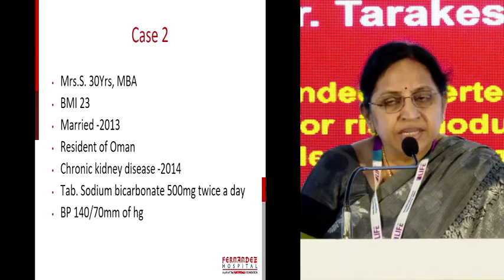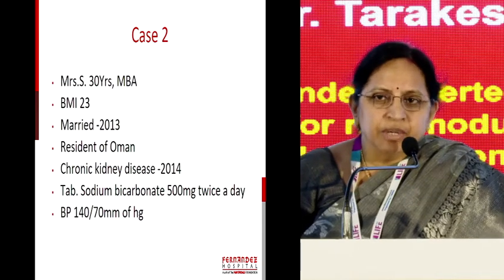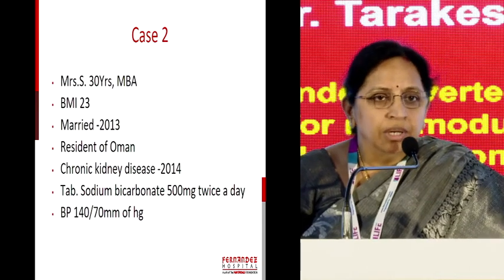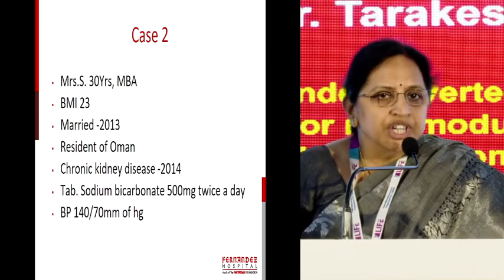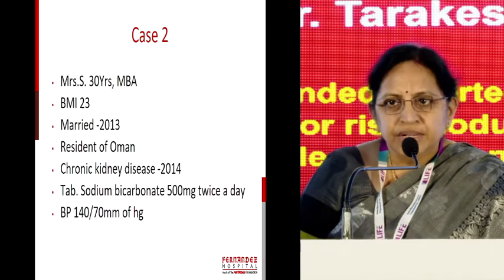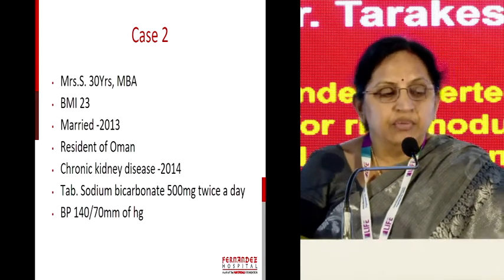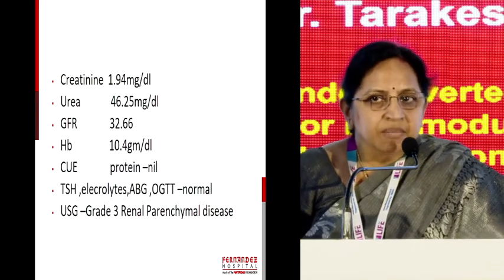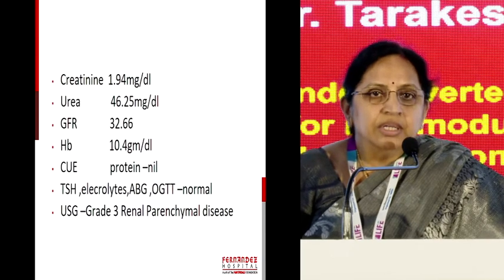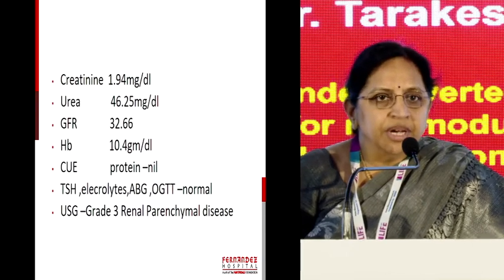Coming to the next case — this couple went for a health check because they were going to Oman, and she was found to have a high creatinine. That's how she came to know she has chronic kidney disease, stage 3. Till then she didn't have any problem — she just went for her health check. So it is always important to do the baseline blood tests. We need to counsel the risks of chronic kidney disease on fertility and on pregnancy.